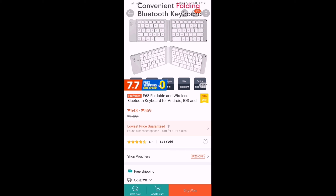Hello, party people. Let us try to review this F68 Foldable and Wireless Bluetooth Keyboard that I purchased at Shopee for 548 pesos.